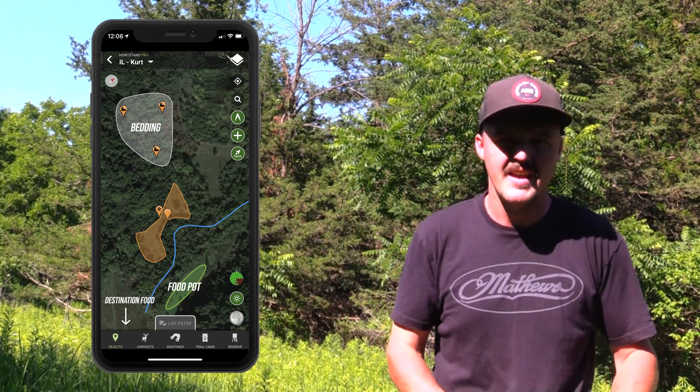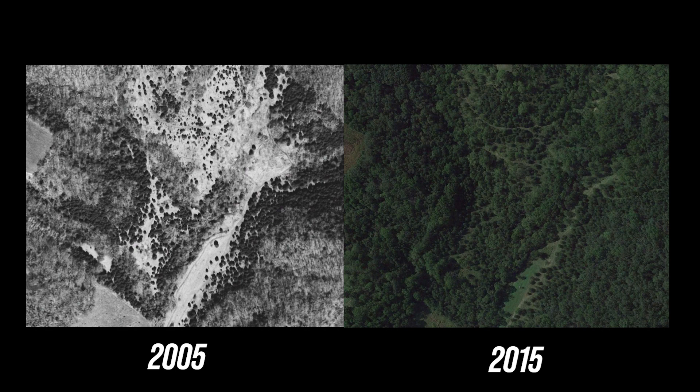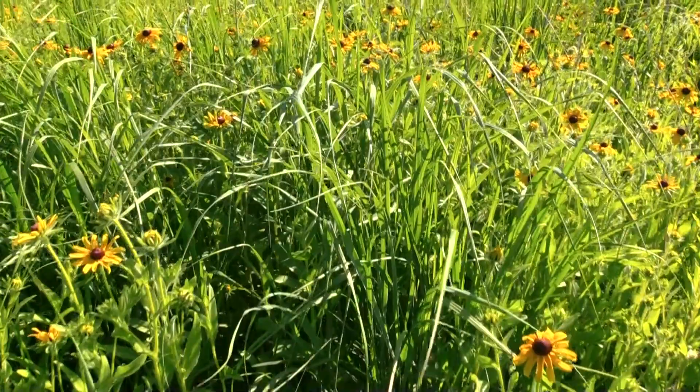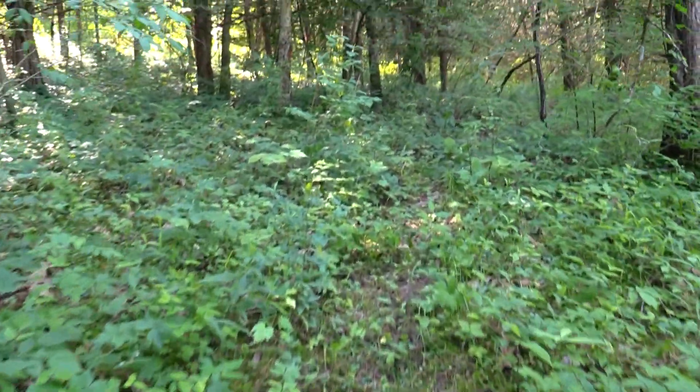I knew there was a known bedding area up to my north, and there's a food plot that I plant down below as well as some larger agricultural fields — the destination food source for later in the evening once deer funneled through. I picked this spot by looking at old aerial photography, going back 10 to 15 years. I could tell this area was early successional habitat — basically wide open grassland with a couple of large oak trees running up the ridge. As soon as I got boots on the ground, in every pocket of sunlight underneath the cedar trees was a native grass stem, black-eyed susans — signs of native habitat everywhere.